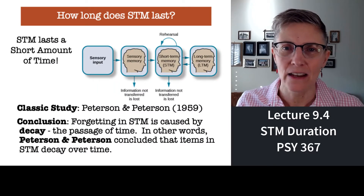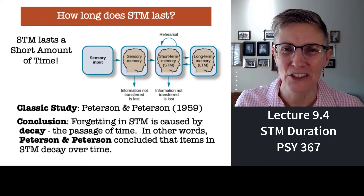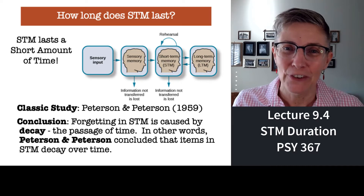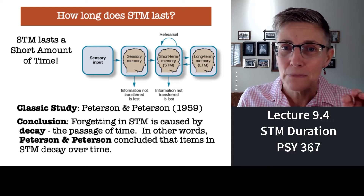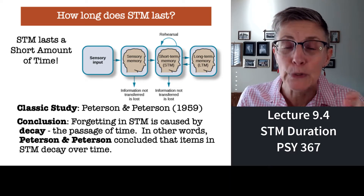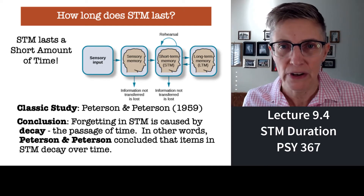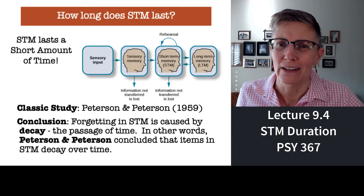Hi there. Welcome back. How long can you hold information in short-term memory? Well, there's a classic study — a moldy oldy — 1959 Peterson and Peterson. We are going to replicate that study that shows that forgetting from short-term memory is pretty fast. It's not the same speed or brief duration that sensory memory has. Sensory memory is very, very brief, but short-term memory is, as it's named, pretty short in duration.